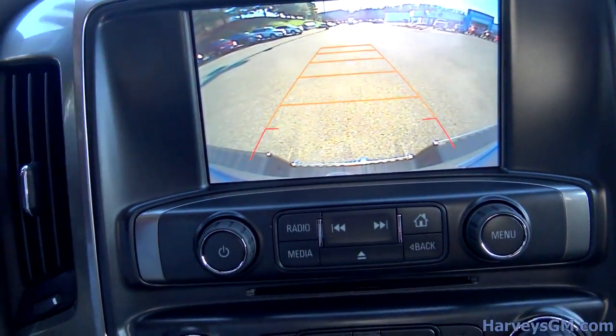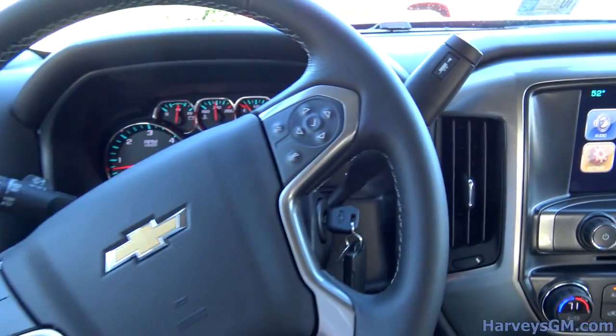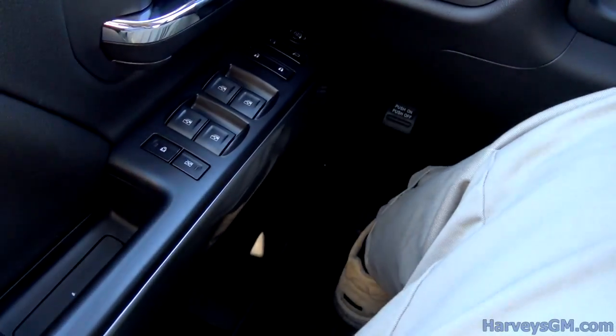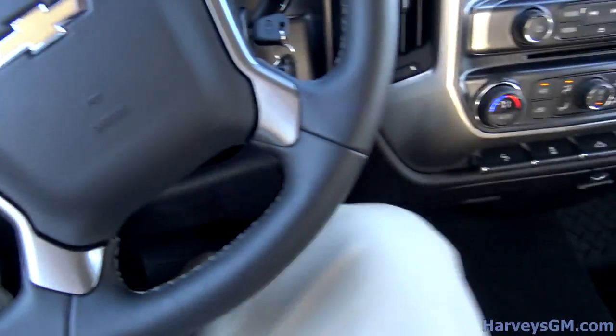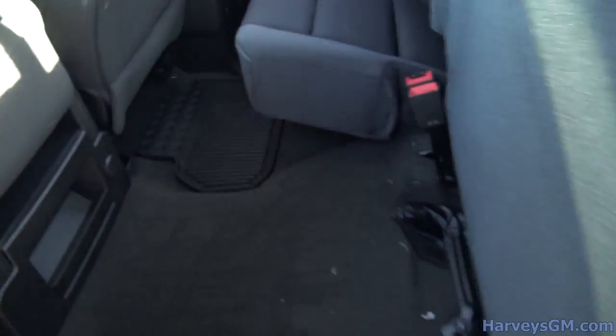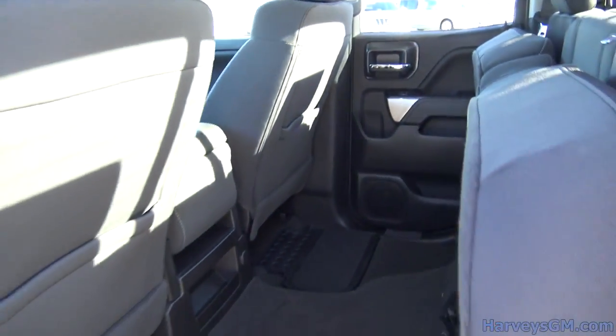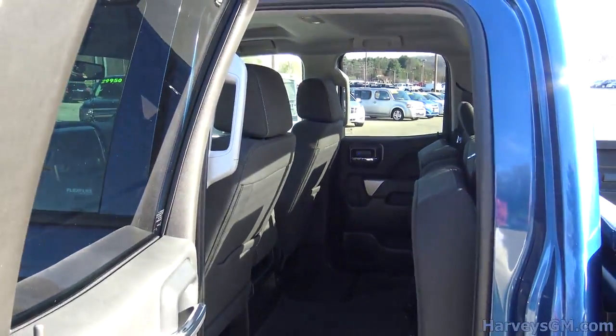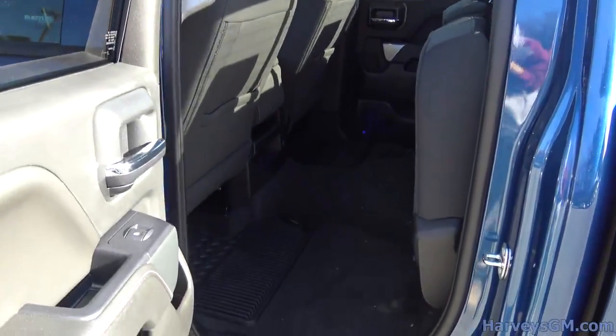For all the big dudes out there, there is no need to worry. I am 6'5" and I have plenty of leg room — tons of wiggle room, no issues whatsoever. My favorite feature on the interior is definitely these back seats that fold up effortlessly. I'm doing it with one hand, and there's no levers, no straps. You just push them up just like that, and you have a ton of room to store stuff in the back seat.